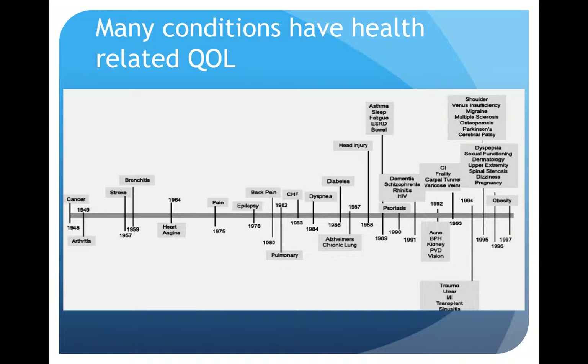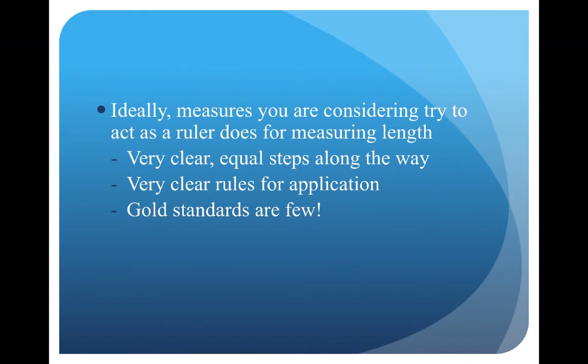Many conditions have health-related quality of life measures. As you can see on this timeline, in the 1940s measures were developed for cancer, and going forward through time, various different health conditions have had their own health-related quality of life scales developed with specific items and questions related to each condition. Ideally, measures you are considering try to act as a ruler does for measuring length — with very clear equal steps, very clear rules for application — and unfortunately there are very few gold standards to apply things to.